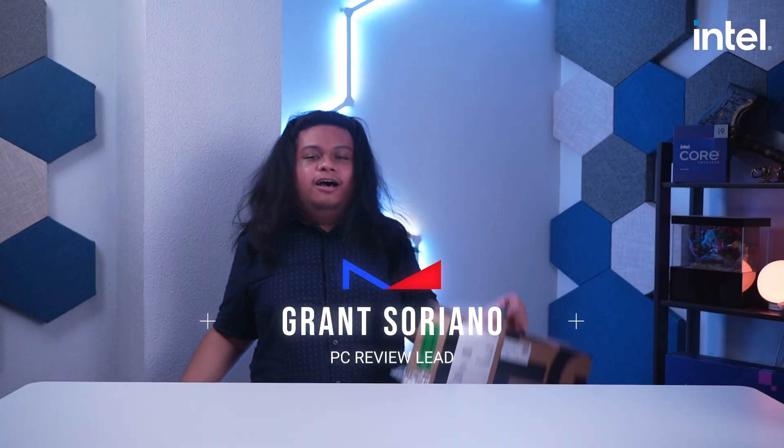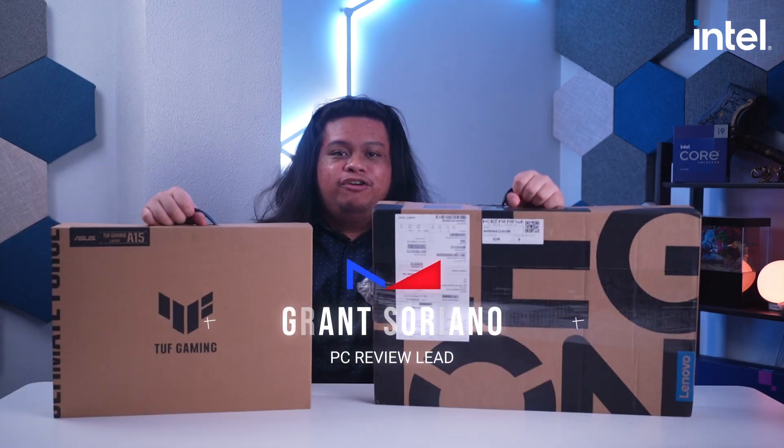For today's video, we have here two laptops that we will unbox to check out their performance.